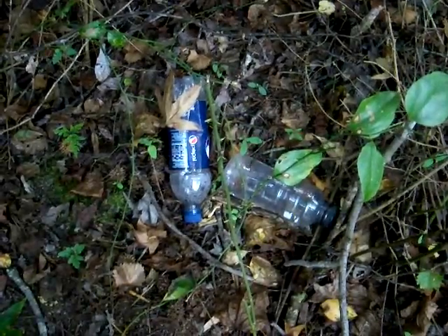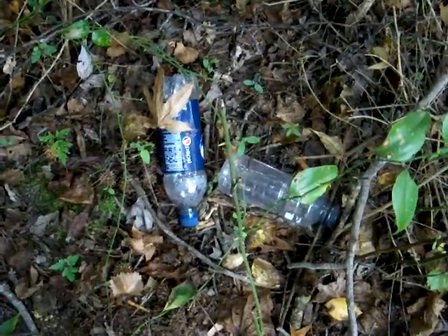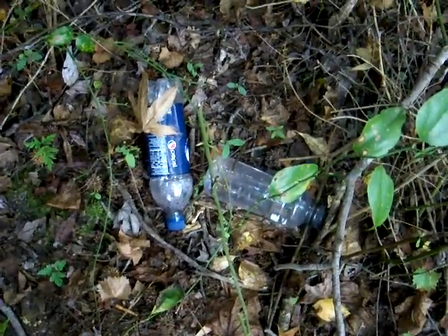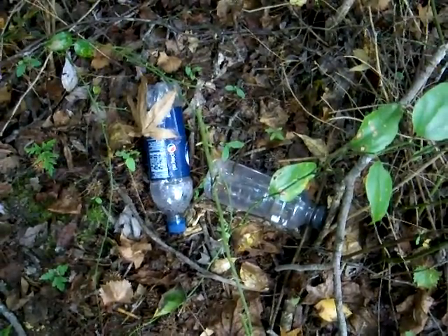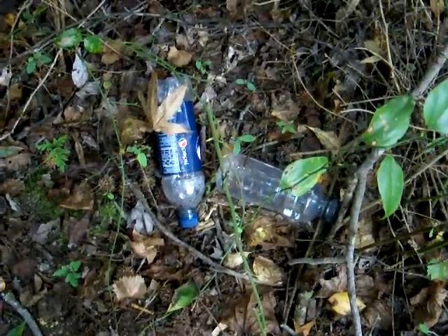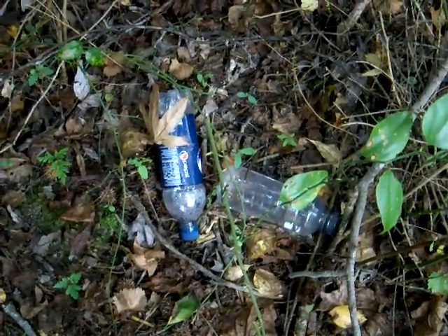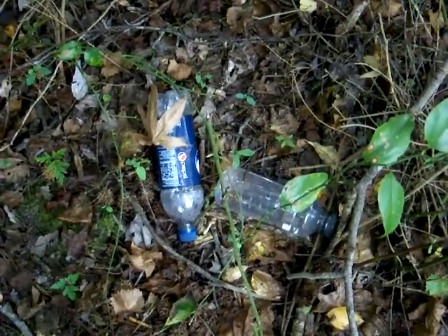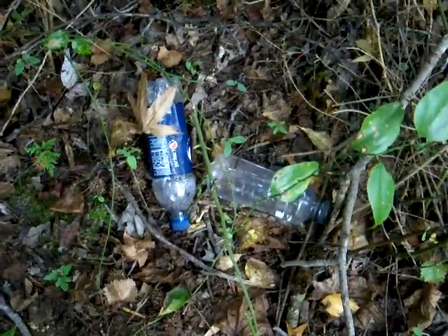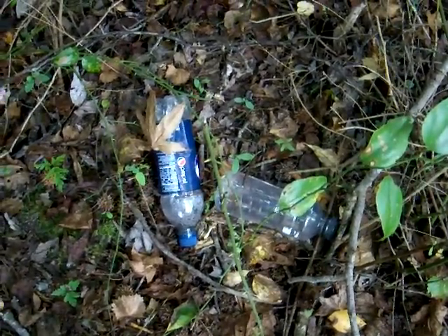I guess I'm not the first person to walk this way. There's a Pepsi bottle and what appears to be a Powerade bottle left along this deer trail. I'm not too deep in the woods right now. Upon first glance my thought was, why would somebody leave trash here in the woods? But my second thought was, in a survival situation I'd be really happy to see these — two bottles I could actually clean and use to collect, store, and transport water.